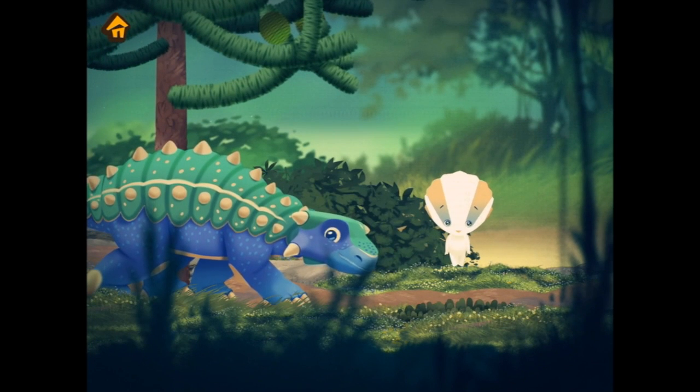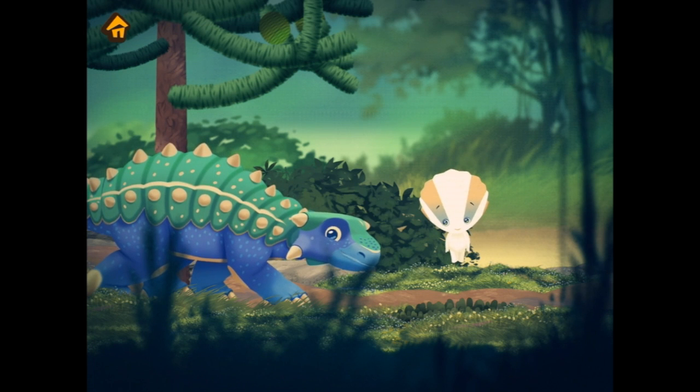Hey, this is Anna, an Ankylosaurus — look at her beak and her tail! She's only a kid but already has full armor from her head to the tip of her tail club.